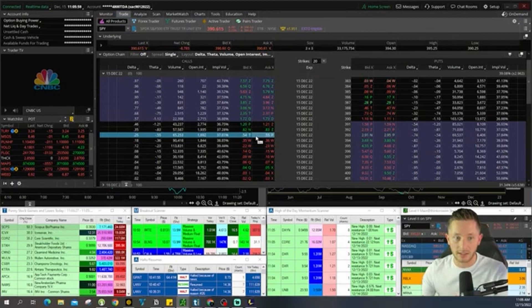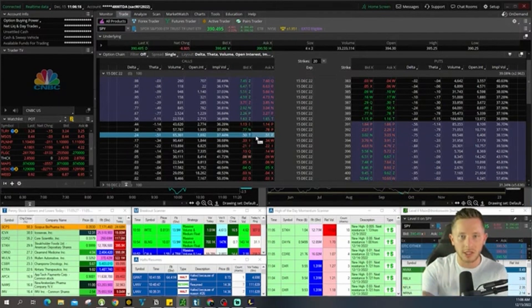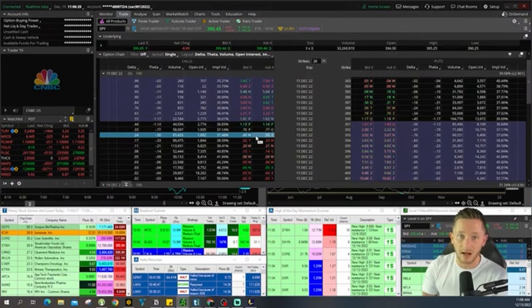Once you have that one system and rinse and repeat it every single day, you're going to see the account grow. It's the same thing every single day — the same types of risk per trade, the same types of reward, one strategy with a 70 to 80% win rate. You just do that every single day, even on a $500 account. You could double that account every single month, and that's realistic — I've done it.